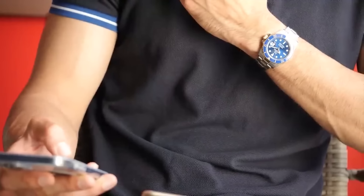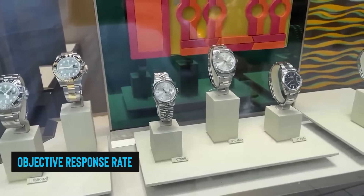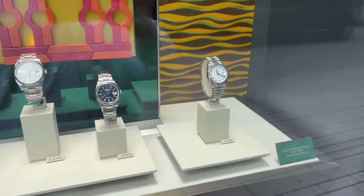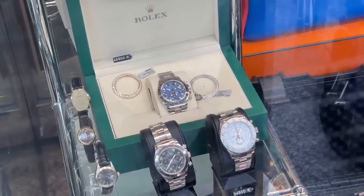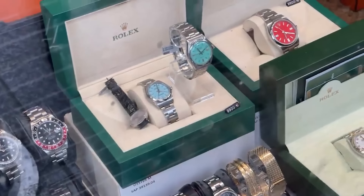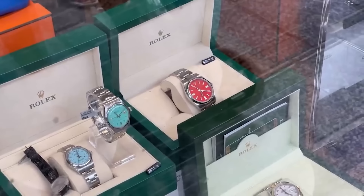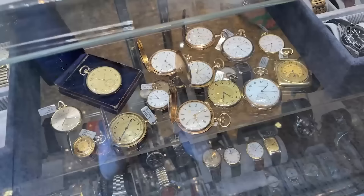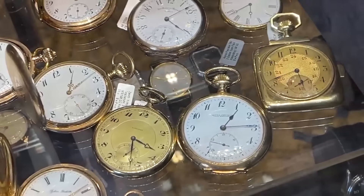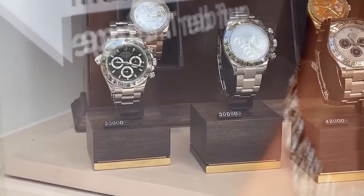Rolex sets up official retailers — called Authorized Dealers or ORRs — and hands them a non-exclusive ticket to buy and sell Rolex products. But Rolex holds all the cards; they can decide not to set up any more ORRs whenever they feel like it. Once you're in as an ORR, you agree to sell Rolex products in a way that upholds their reputation. Rolex only supplies new goods to Official Rolex Jewelers, or ORJs, and can pull your approved status at any time.